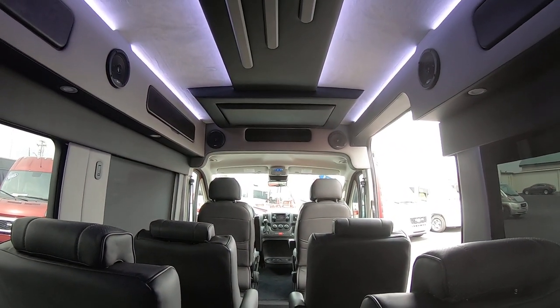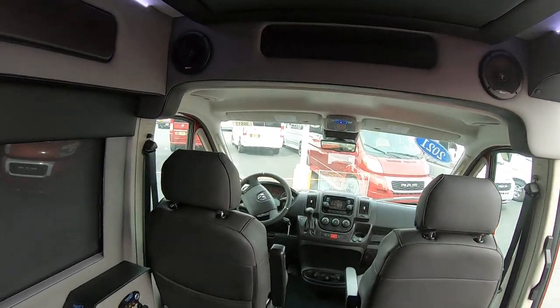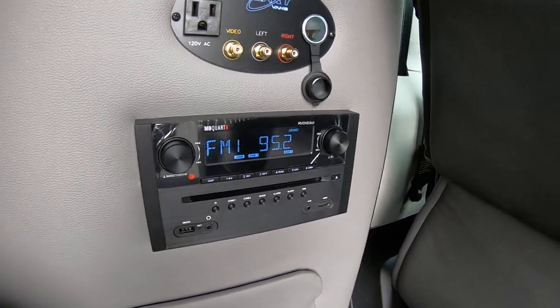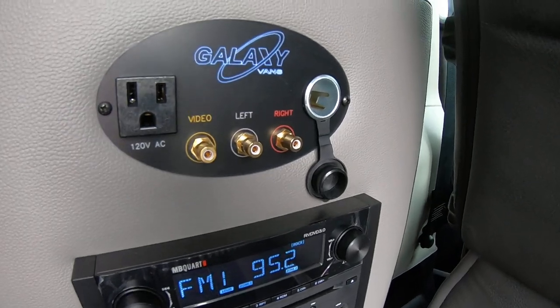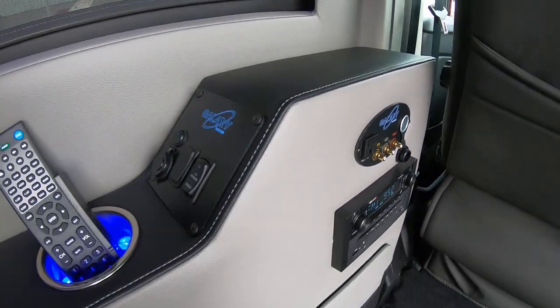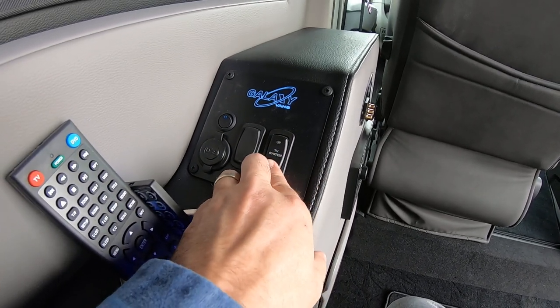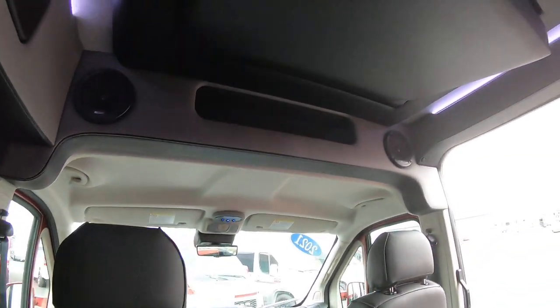Nice view from the rear. Up here we'll take a look at the TV. So you've got your rear control center back here — this plays CDs or DVDs for your DVD player. You also have your outlets if you want to hook up a gaming system, USB ports, and a button here to raise and lower the TV.